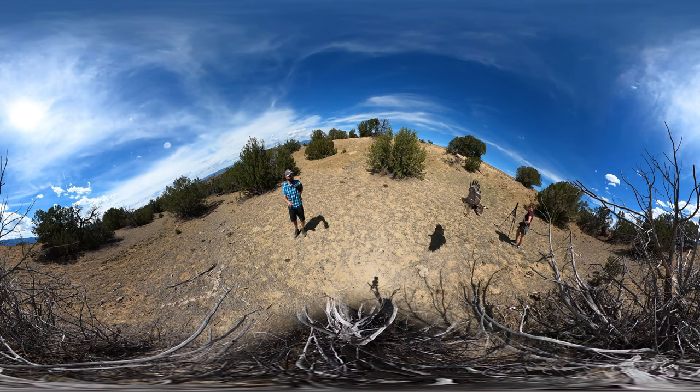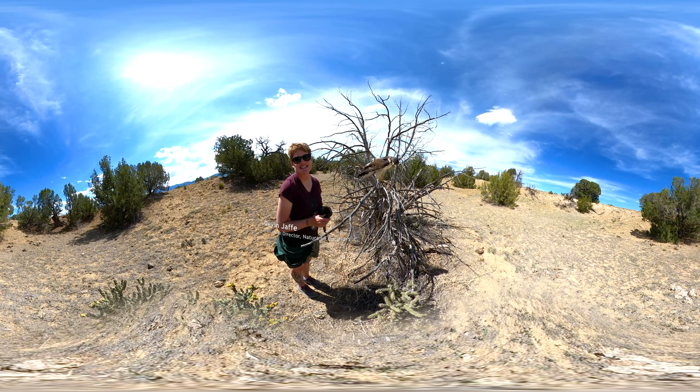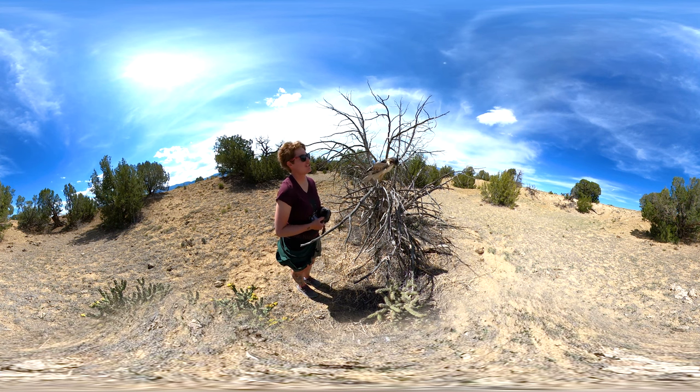This is Cimarron. Cimarron is an augur buzzard. He's just about a year old, but full size. These guys grow up very, very quickly.